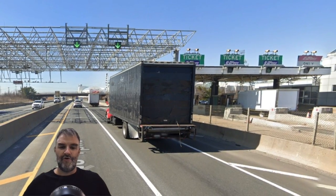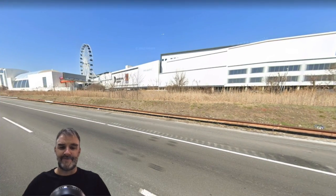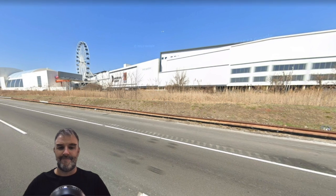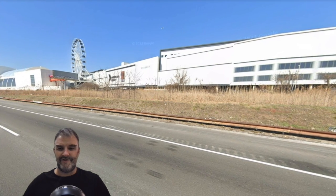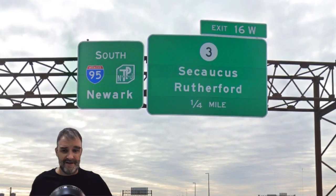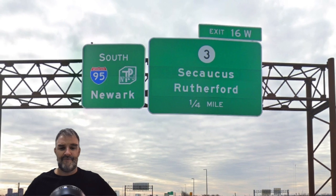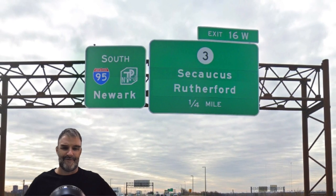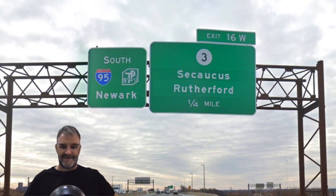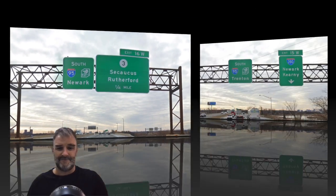Here is our toll as we continue on the west leg. Can't really see the stadiums because they're blocked by this giant mall, the American Dream Mall, which maybe it's come back — I read it had a rocky start. We're still on 95 South Newark, and we're meeting route 3 for Secaucus and Rutherford. I've heard of East Rutherford because that's where the football stadium is, but okay, I guess there's a Rutherford too. And now we meet 280 for Newark and Kearney.